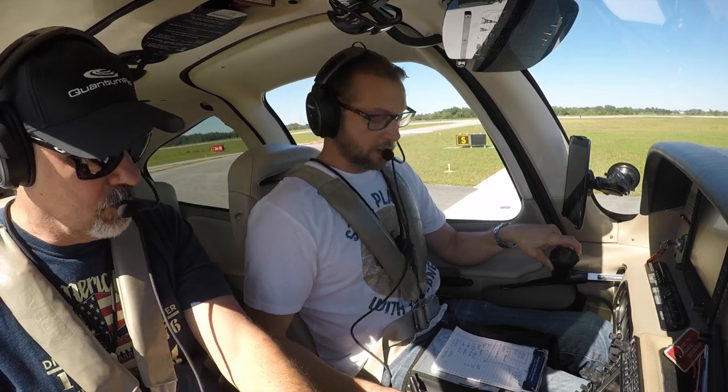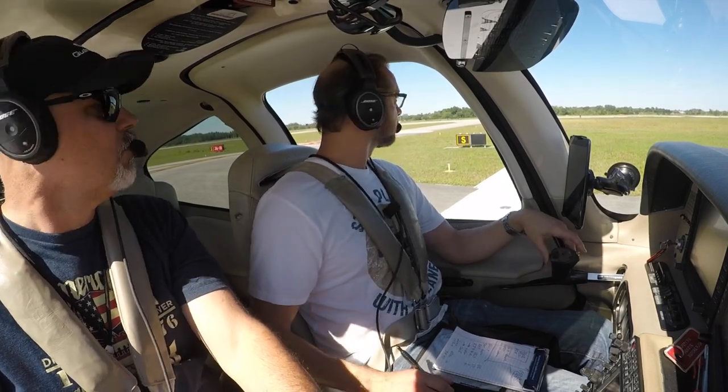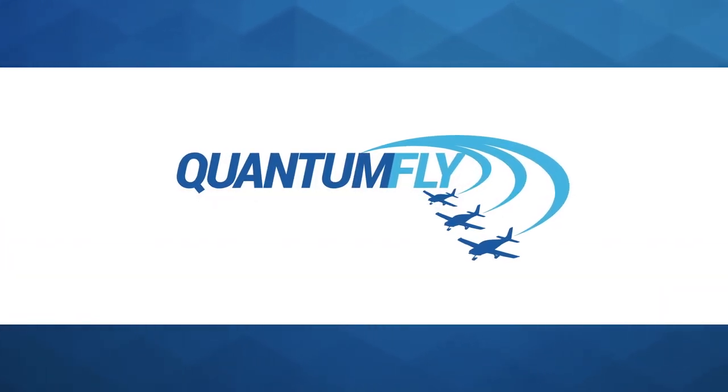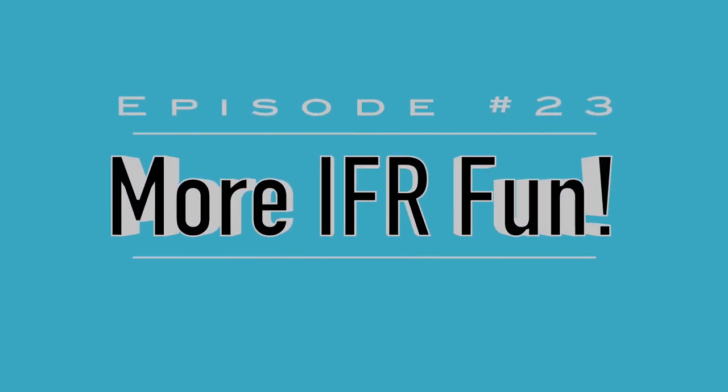Sanford Tower, Cirrus November 366 Delta Mike, holding short. 366 Delta Mike, Sanford Tower, hold short. Oh my — I'm coming back.